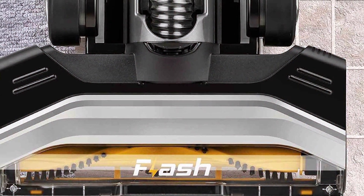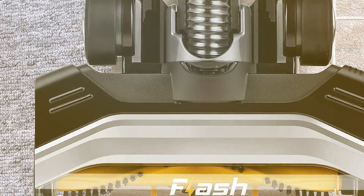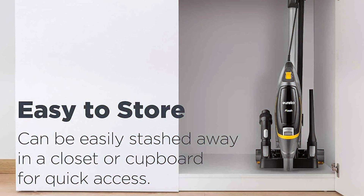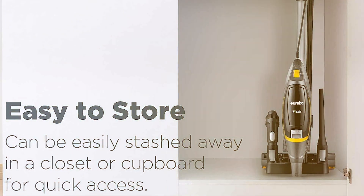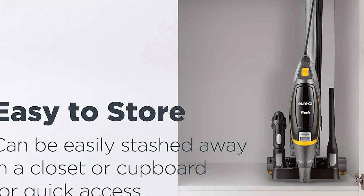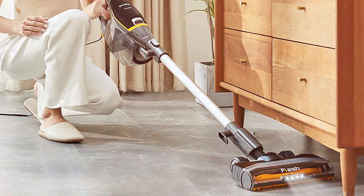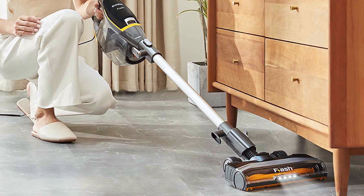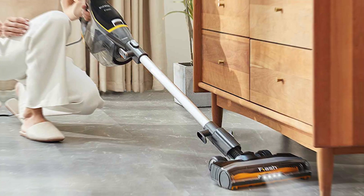Its swivel steering and low-profile design make it easy to maneuver around furniture and tight spaces. The vacuum also features a detachable handheld vacuum for above-floor cleaning, making it versatile for different cleaning needs. The washable filter and easy-to-empty dust cup ensure maintenance is a breeze. Experience the convenience of a lightweight and versatile cleaning solution with the Eureka Flash Lightweight Stick Vacuum Cleaner.